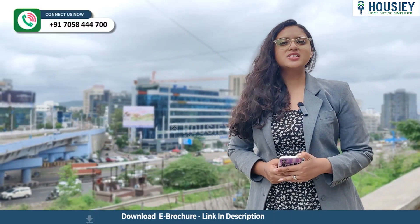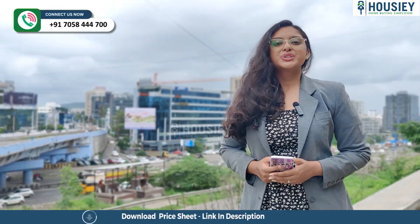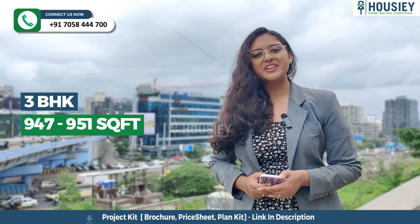Now the carpet area. This project has 2 BHK and 3 BHK premium residences. The 2 BHK is 714 to 736 square feet, and the 3 BHK is 947 to 951 square feet.